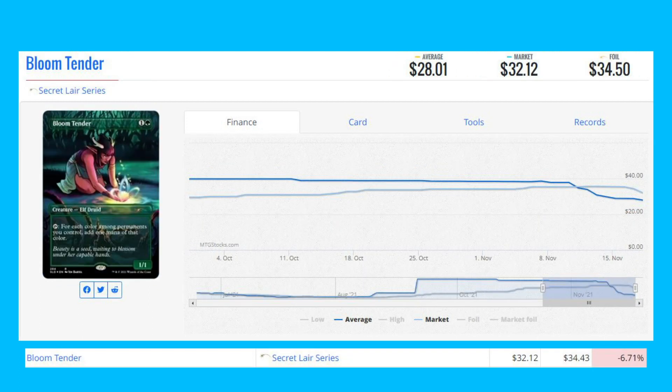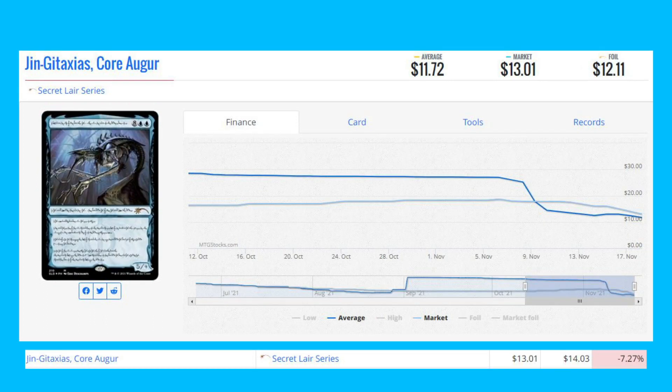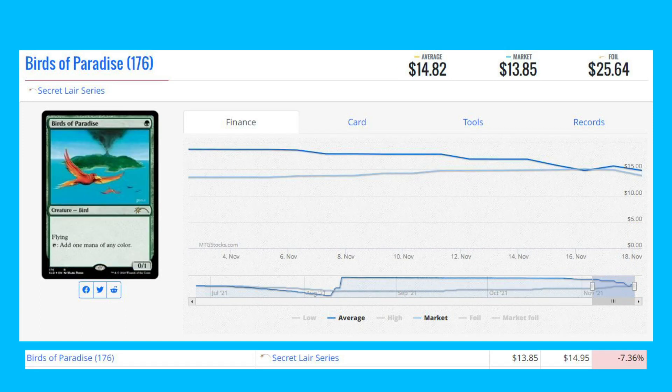Next on the loser section is Bloom Tender from the Secret Lair series, down 6.71% from $34.43 to $32.12. We've also got Jen Kataxas Core Auger from the Secret Lair series, down 7.27% from $14.03 to $13.01. Next loser is Birds of Paradise from the Secret Lair series, down 7.36% from $14.95 to $13.85.